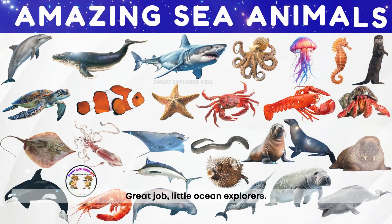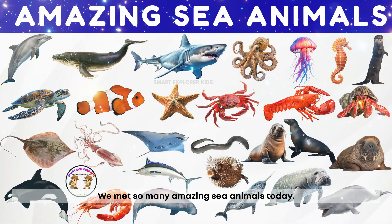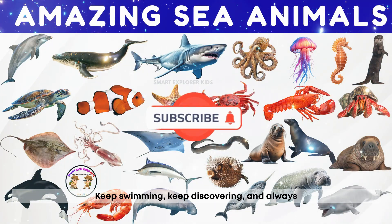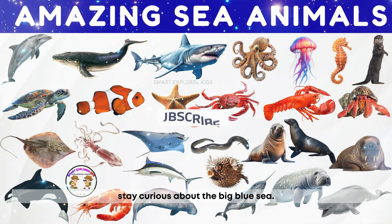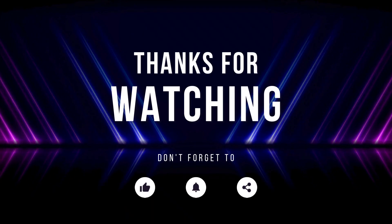Great job, little ocean explorers. We met so many amazing sea animals today. Keep swimming, keep discovering, and always stay curious about the big blue sea. We'll see you next time.